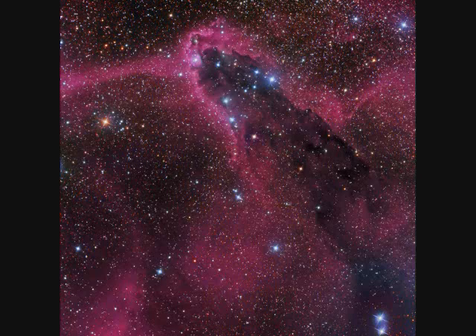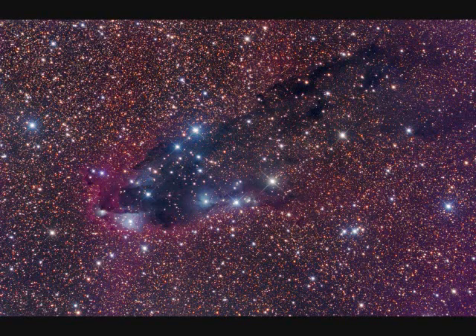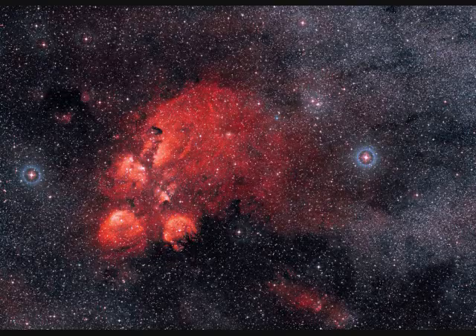NGC-6231, called the Dark Tower Nebula, is about 5,000 light years away — the image spans about 40 light years in Scorpius. NGC-6302 is called the Butterfly Planetary Nebula, 4,000 light years away. NGC-6334 is 5,000 light years away and only a few million years old.